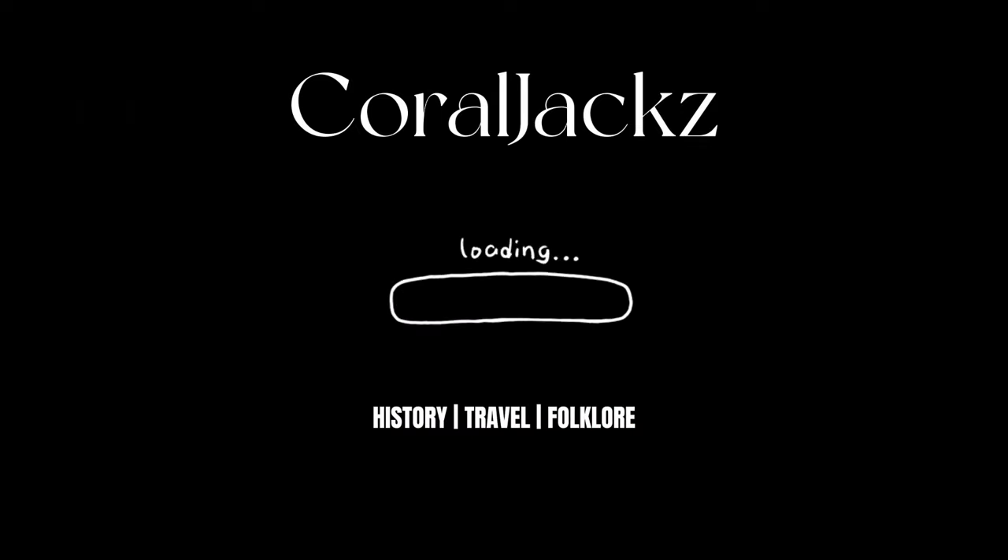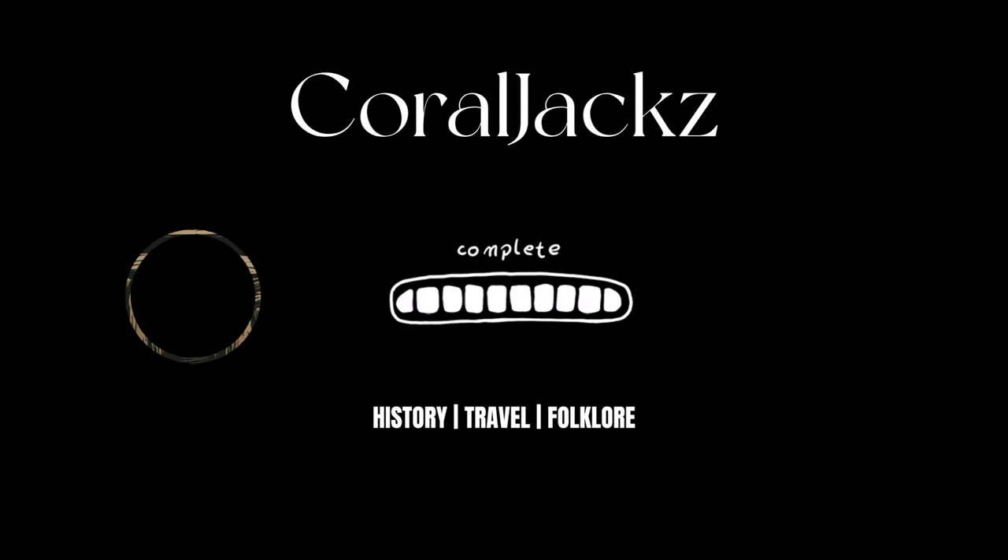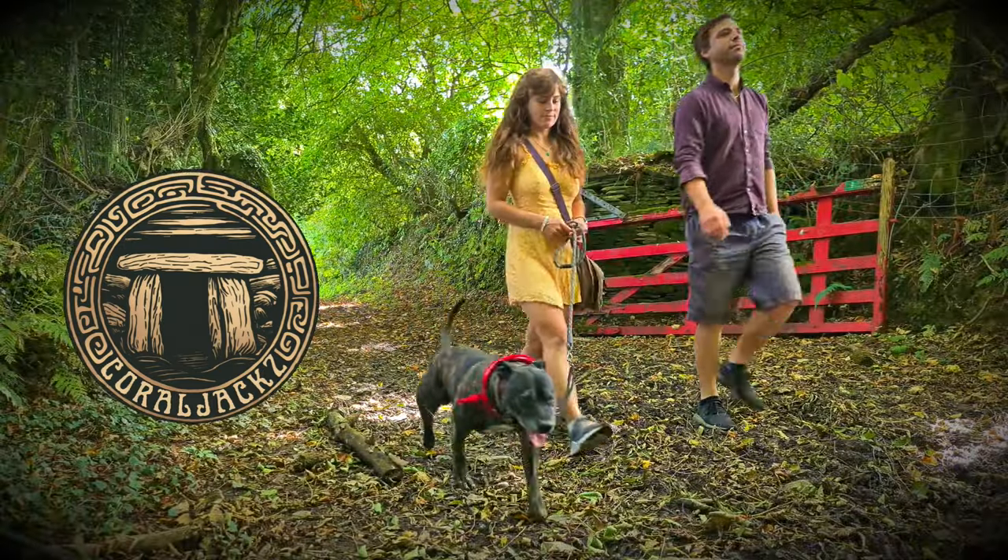Hello and welcome to the video. Today we're at Gwalafiliast. Welcome back to our channel, Coral Jacks, where we visit ancient sites and delve into the history and folklore behind them.